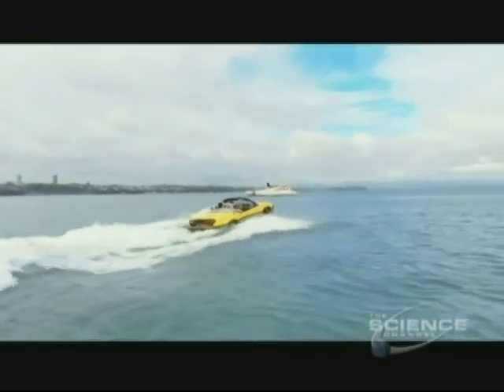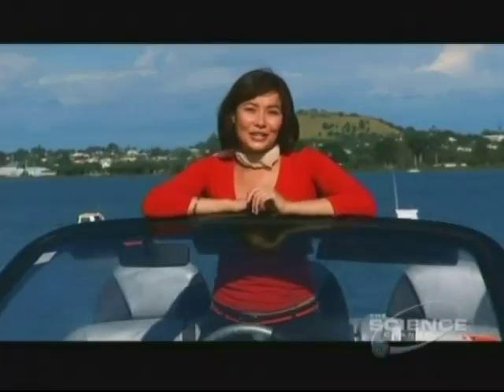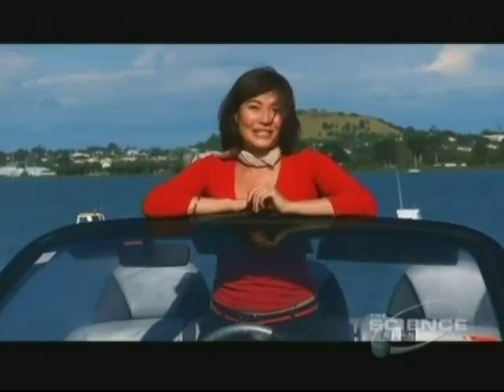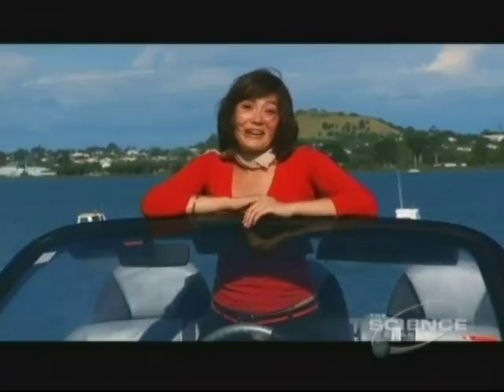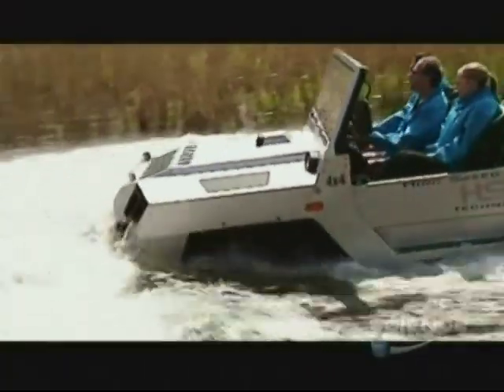The big question on everyone's lips is of course how much it will cost. Alan thinks that when the cars finally hit the showroom in a couple of years time, they'll be somewhere in the vicinity of a hundred thousand US dollars. I better start saving up - and wait for this: the four-wheel drive version.